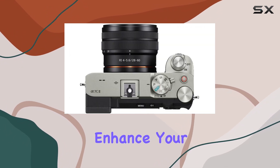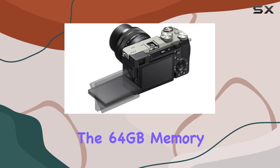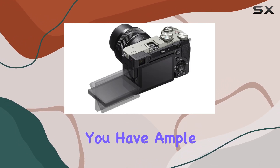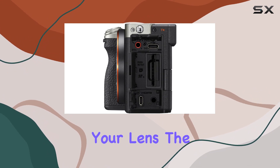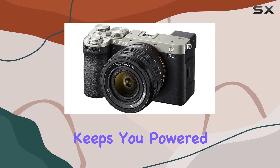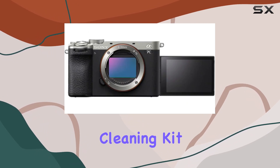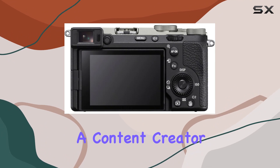In terms of accessories, the 64 gigabyte memory card ensures you have ample storage, and the 40.5mm UV filter protects your lens. The battery charger for the Sony NP-FW100 keeps you powered up, and the included cleaning kit helps maintain your gear in top condition.